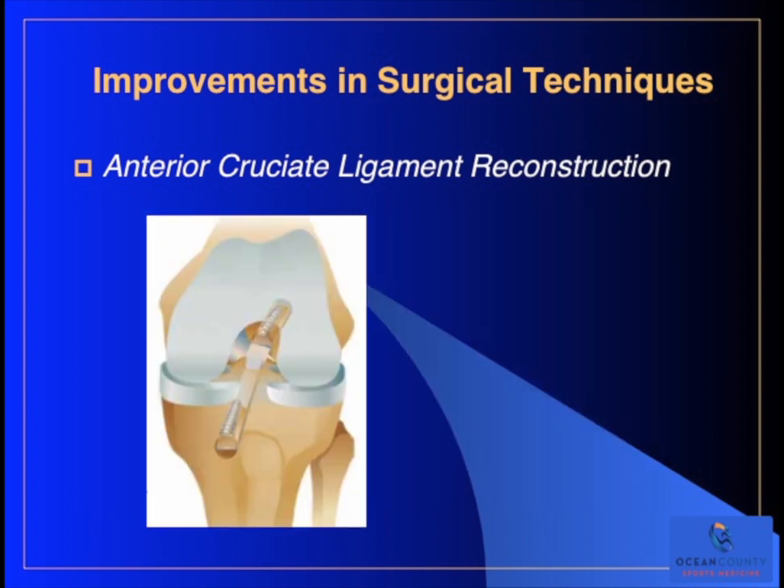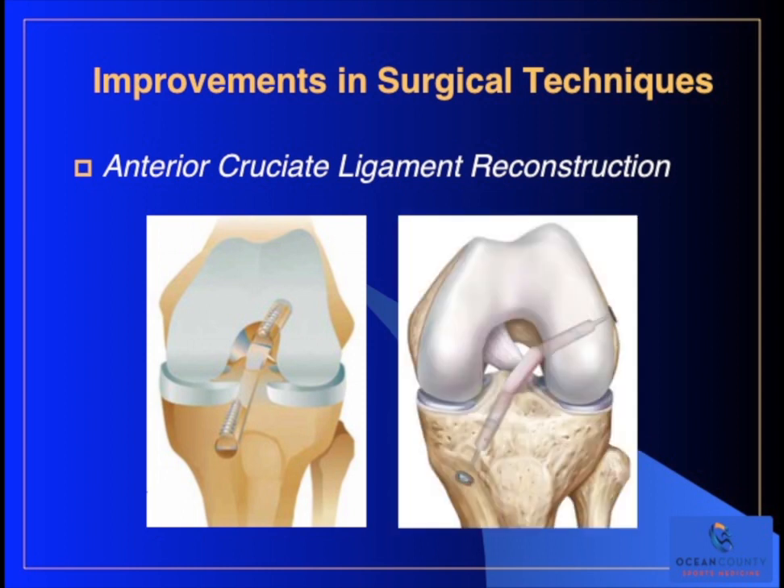The problem with this technique is that the graft placement is actually a little bit too vertical - in other words, straight up and down. What that does is it prevents anterior motion of the tibia underneath the femur, which is good, but it doesn't prevent rotational motion of the tibia underneath the femur, which is not as good. The picture on the right shows the way we do these ACL reconstructions now. You can see that graft position is more horizontal, which is more anatomically correct, and this reconstruction prevents abnormal rotation much better than the older reconstruction.